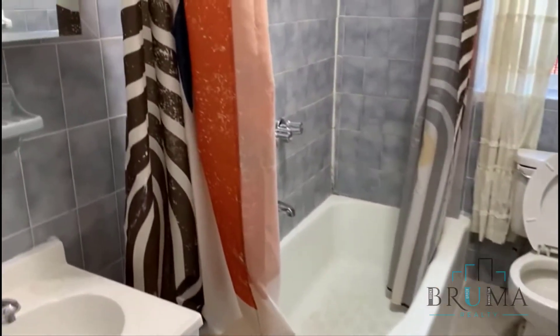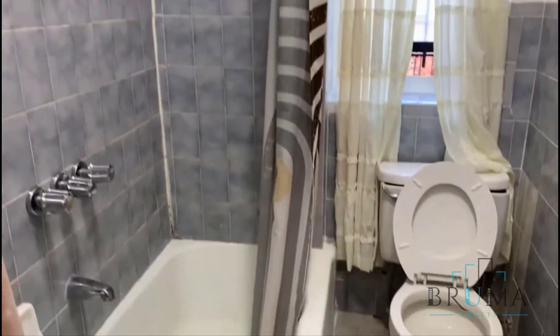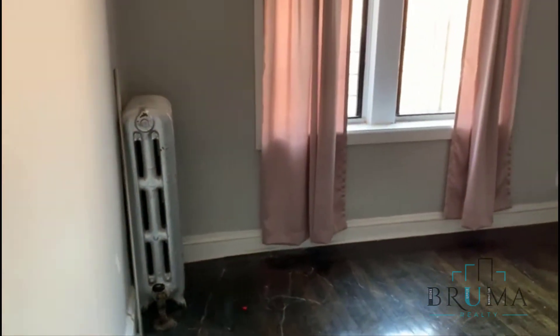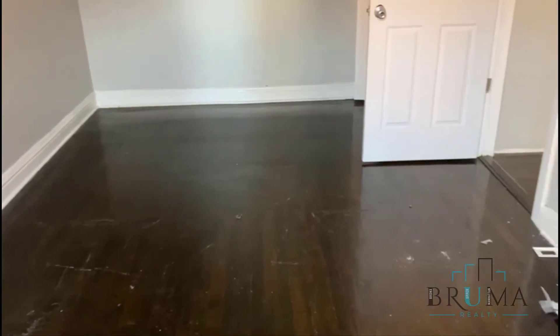There's the bathroom. And the bedroom — king-sized bedroom.